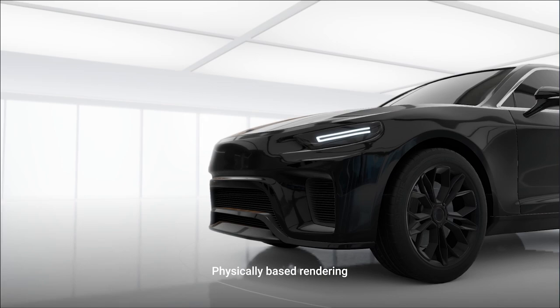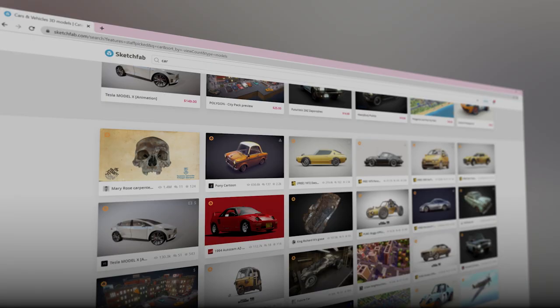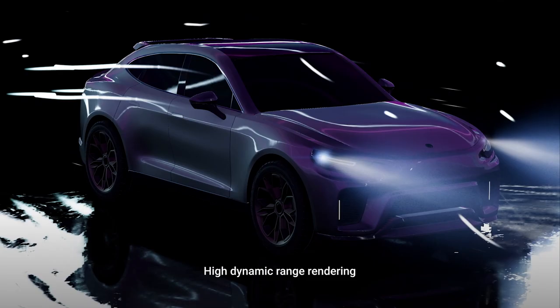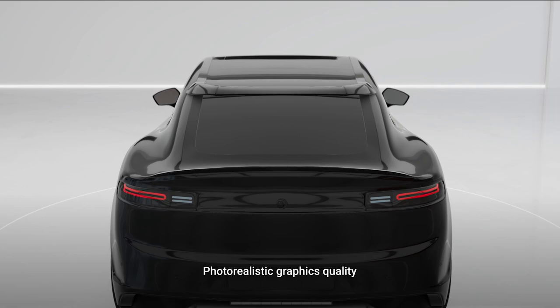KANSI ONE delivers built-in physically-based rendering, simplifying the creation of high-quality graphics and granting seamless exchange across tools. The default high-dynamic range rendering pipeline enables wider color depth and natural light intensity for photorealistic graphics quality.